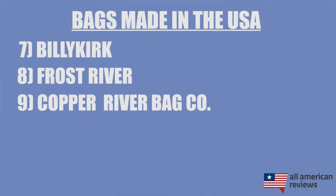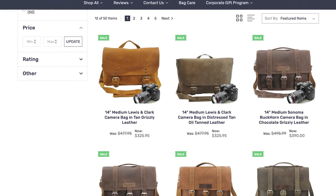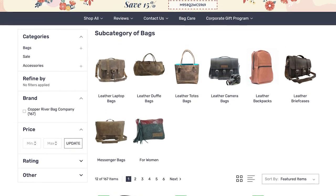And the last brand I'll cover in today's video is Copper River Bag Company. If you're looking for a high-quality camera bag, Copper River Bag Company is it. Their Voyager, Sonoma, and Lewis and Clark series are some of my favorites — really high-quality camera bags — and they also make a lot of other non-camera bag styles as well. They are made from full grain leather and overall just a really rock-solid option.